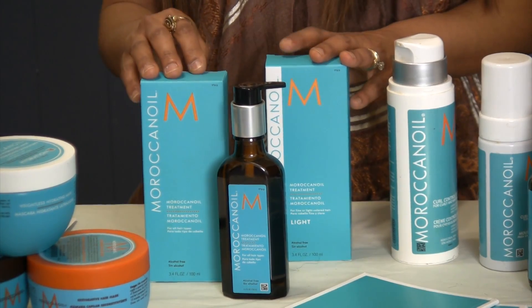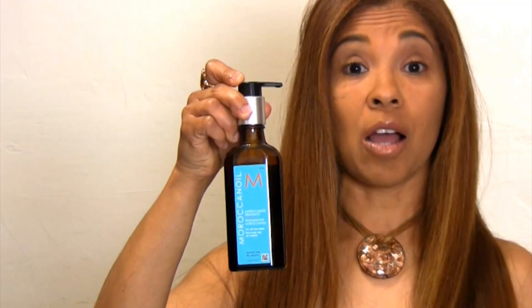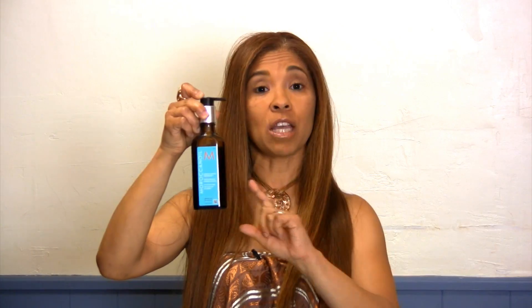I'm going to start by telling you about their first product, which was that treatment oil. Everybody is using the argan oil in their products now — that's how big it became. But Moroccan Oil was the first line to actually use the argan oil in their product.